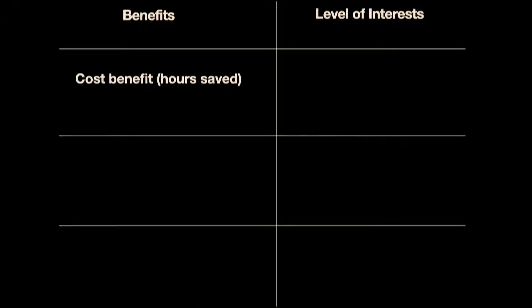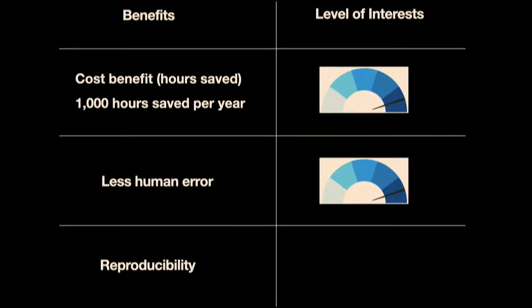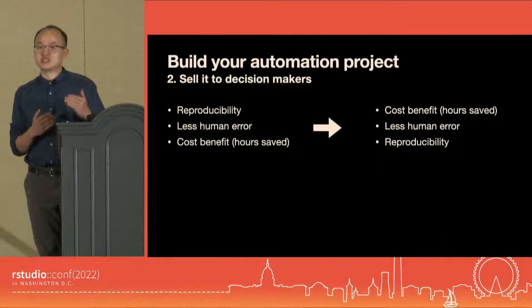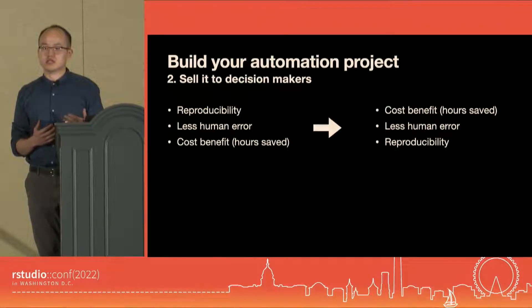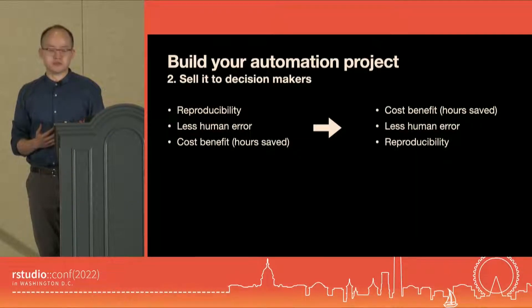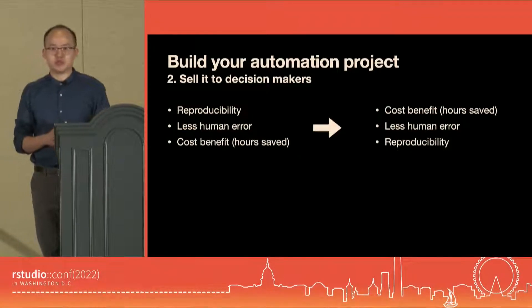This time, I started with hours saved — telling them if we go through with this, we might be able to save 1,000 hours per year. They were interested. Then I moved on to less human error — if we code everything correctly — they were still intrigued. Lastly, I sold reproducibility like a free add-on travel insurance. Who wouldn't love that? Overall, we got the go-ahead. It was still the same benefits, just in a slightly different order. I guess it makes sense to start with the one that doesn't require too much context to understand. That's why I named this talk 'Saving 1,000 Hours with RStudio,' not 'Bringing Reproducibility with RStudio.'